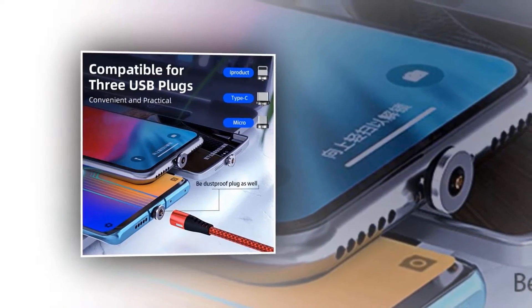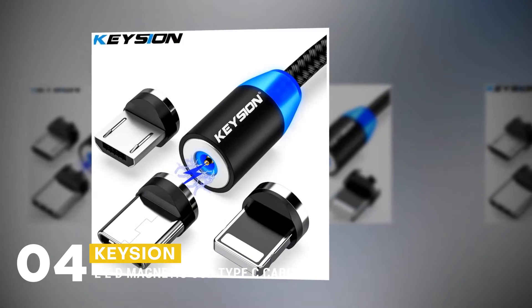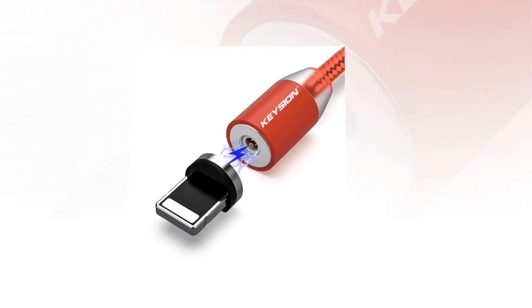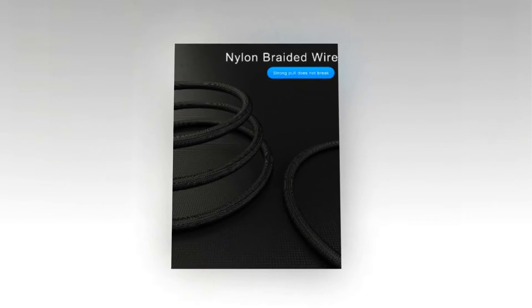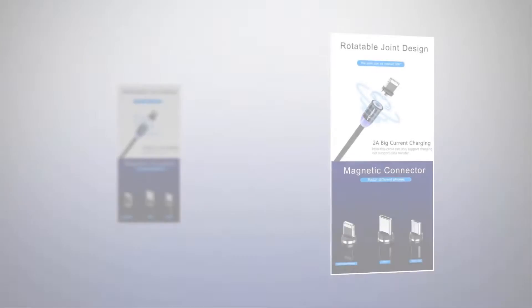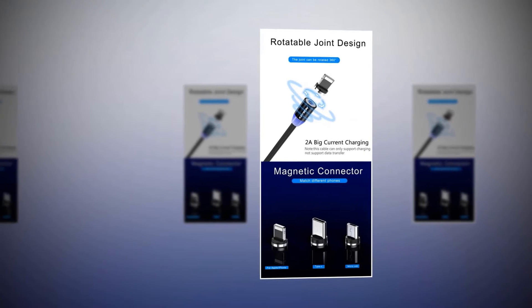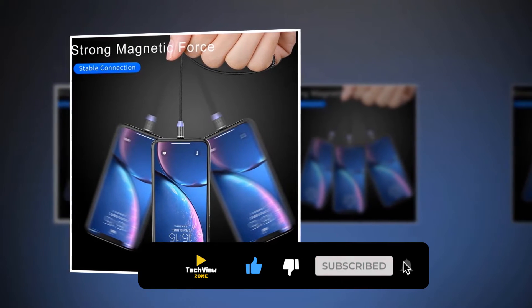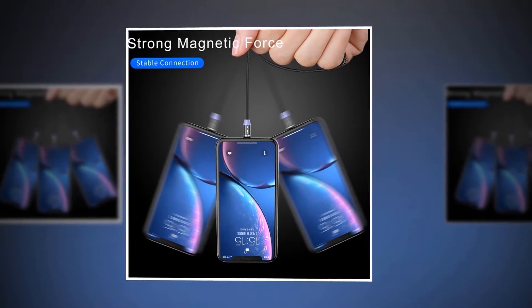At number four, the best magnetic charging cable is the Keyesian LED Magnetic USB Type C Cable. It is one of the most useful charging cables on the market. The cable is made with nylon wire, making it strong and durable. The LED light makes it easy to find in dark places, and the magnetic function keeps your cords tidy and organized. With a 10,000 bending test, it is more durable and can last longer.